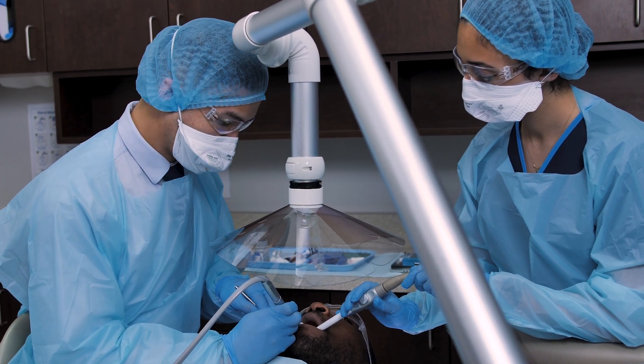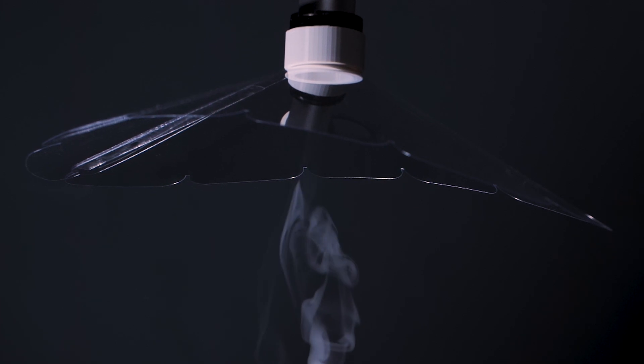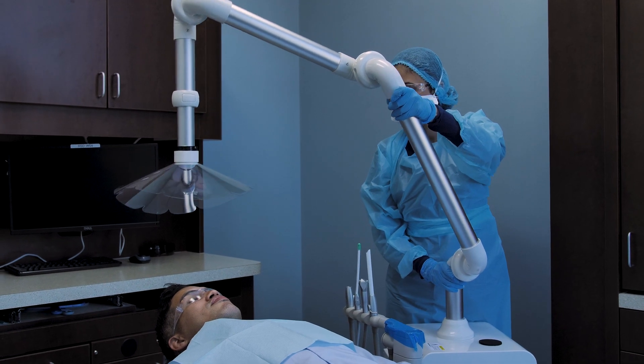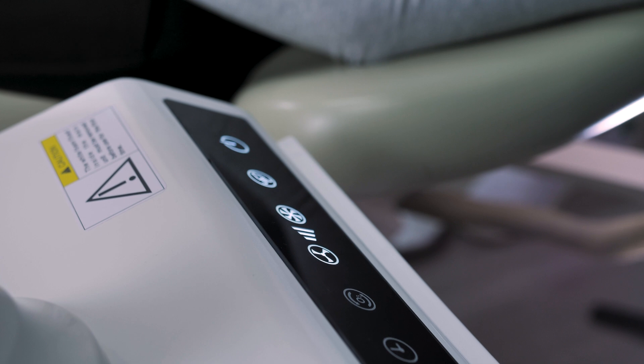Using the Aerosol Guard has been scientifically proven to be 99.9% effective in containing, capturing, and removing aerosol before it spreads to the treatment area. Our advanced three-stage air sanitization system ensures that only clean air is released back into the operatory.